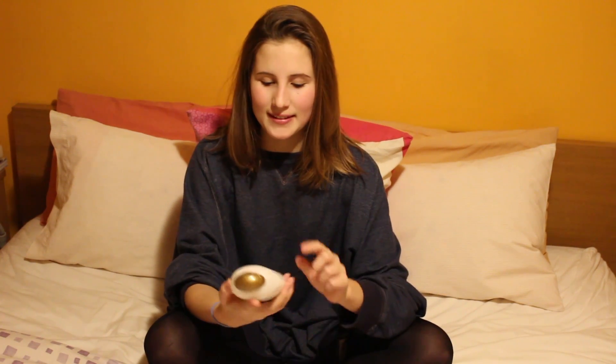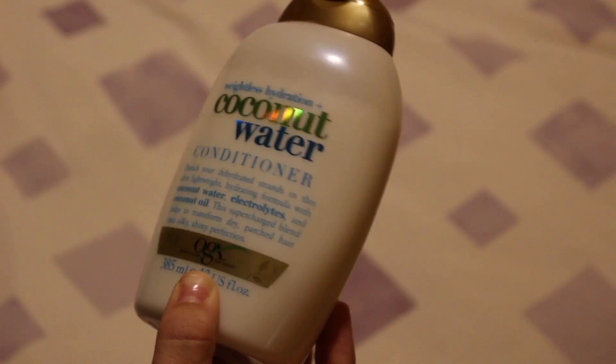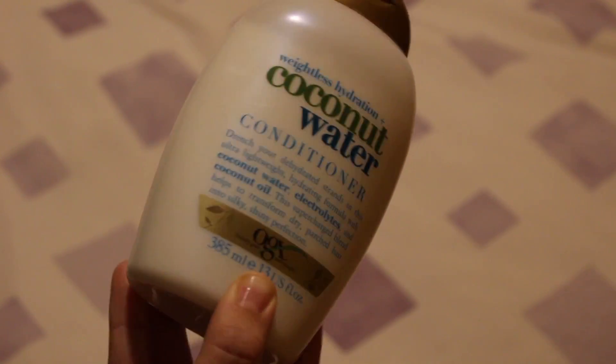For conditioner, this is the OGX Weightless Hydration Coconut Water Conditioner. I tried the coconut milk conditioner, but I found the coconut water is much lighter and more hydrating for my hair — the other one was very heavy and made it feel a little greasy and oily. For my hair type, the coconut water one is better. The only con is it's really thick and I struggle getting it out of the bottle, but apart from that it's great.